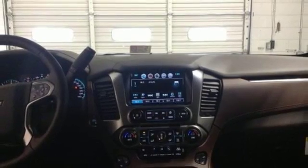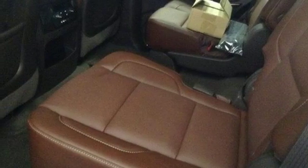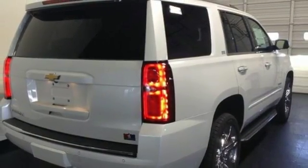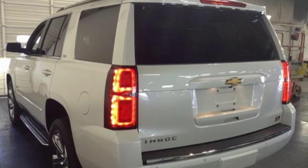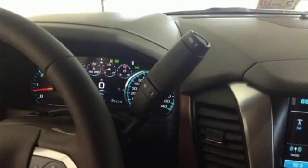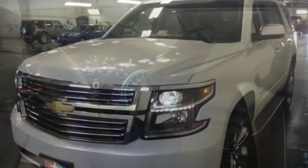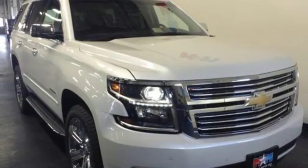Special attention to reduce outside noise makes this the quietest Tahoe ever. Inside your personal sanctuary, you can still reach the outside world by seamlessly connecting your smart devices to the internet with OnStar with 4G LTE and built-in Wi-Fi hotspot. This Tahoe also has third-row seats, a rear-vision camera, and Chevrolet MyLink audio system. The confident handling of this Tahoe will exceed your expectations.